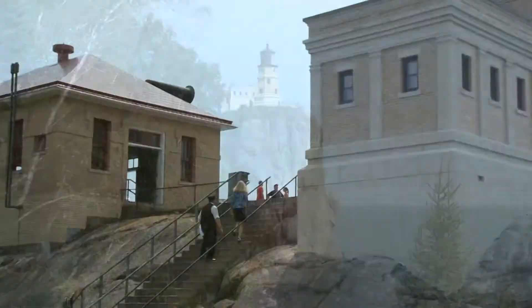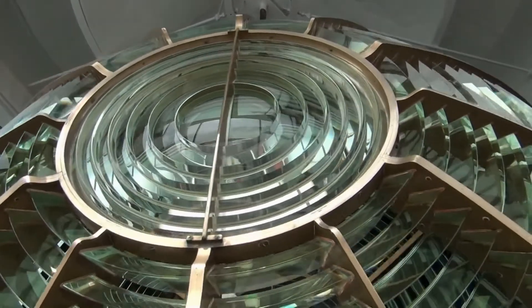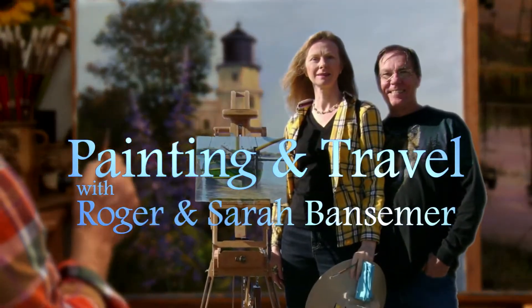The Split Rock Lighthouse in Minnesota is the subject of our next episode of Painting and Travel. Sarah talks to the lighthouse keeper about the building's history, while back in the studio, Roger paints the magnificent structure using acrylics.